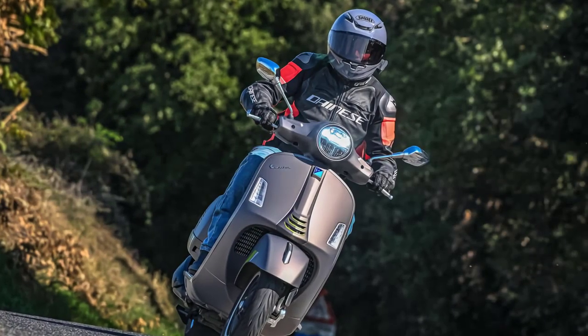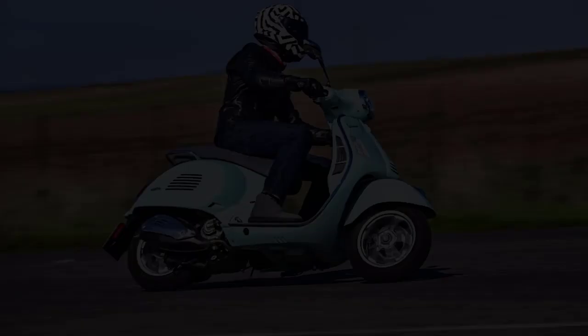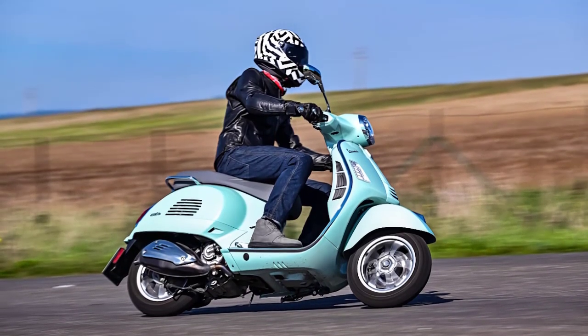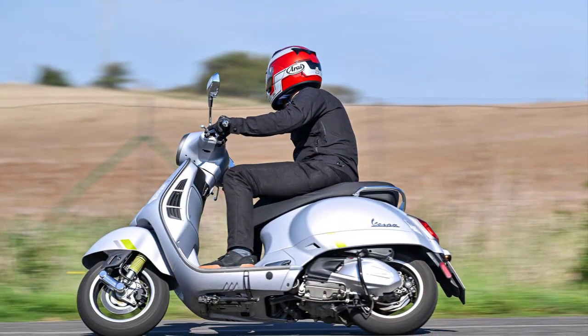As we embrace the future of urban mobility, the Vespa GTS 300 stands out as a testament to timeless style, engineering excellence, and a commitment to making every ride an enjoyable one. Whether you're a Vespa enthusiast or a newcomer to the brand, the GTS 300 promises an unforgettable experience on two wheels.